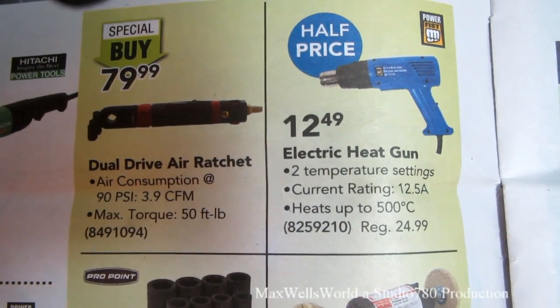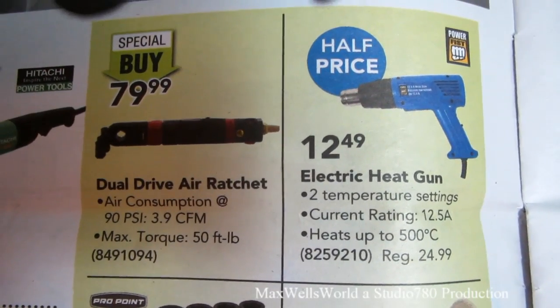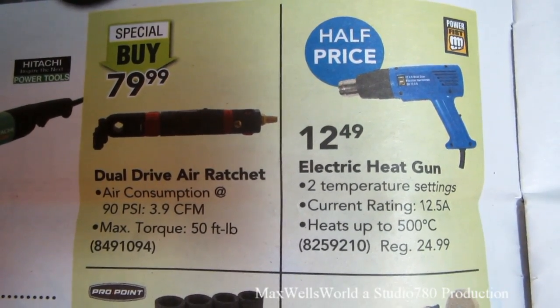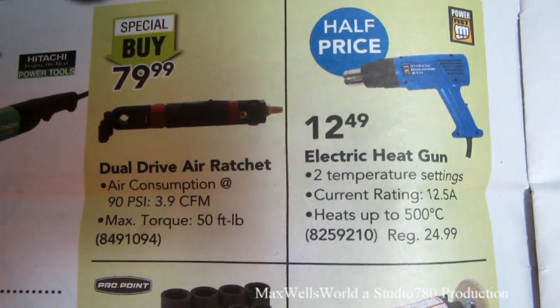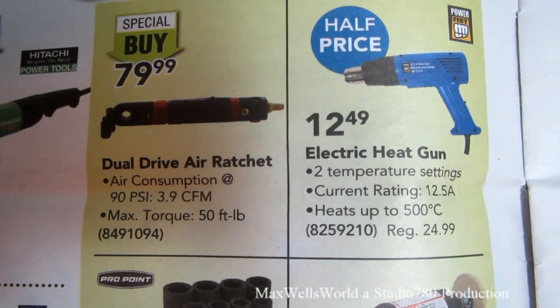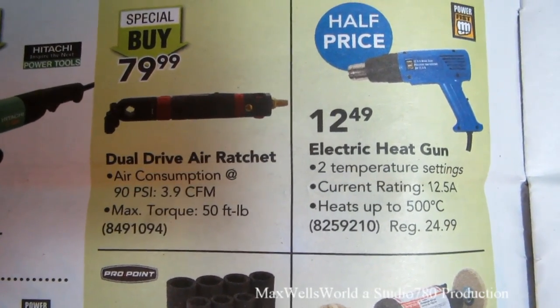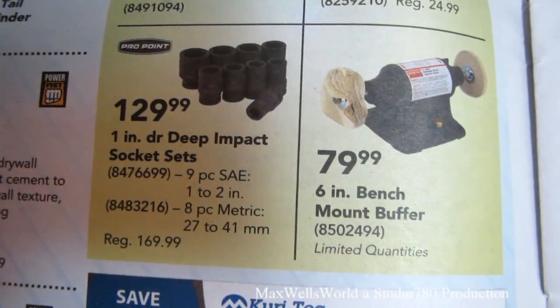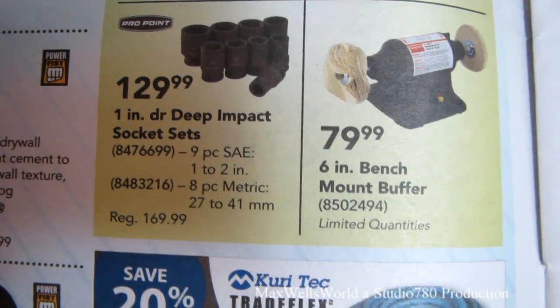There's an electric heat gun — great for removing decals, bending plastic, and unthawing frozen plumbing pipes. Regular price $24.99, on sale for $12.49 — half price. Right below it is a six-inch bench-mount buffer on for $79.99, limited quantities.